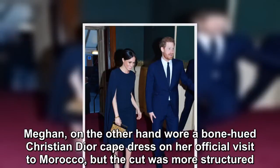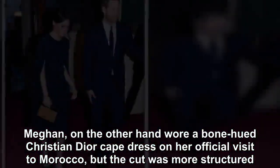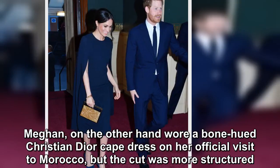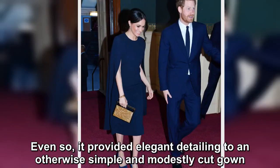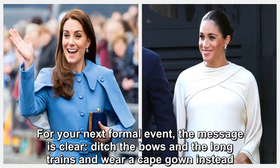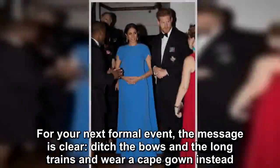Meghan, on the other hand, wore a bone-hued Christian Dior cape dress on her official visit to Morocco, but the cut was more structured. Even so, it provided elegant detailing to an otherwise simple and modestly cut gown. For your next formal event, the message is clear: ditch the bows and the long trains and wear a cape gown instead.